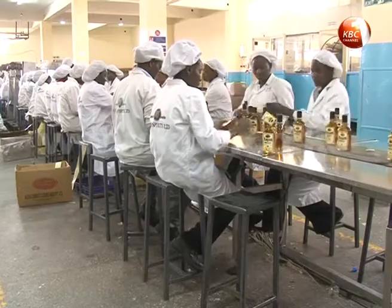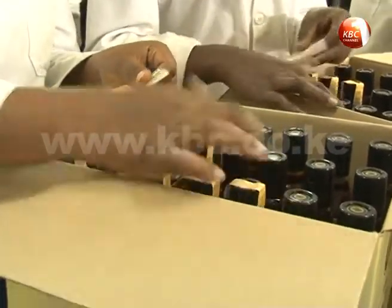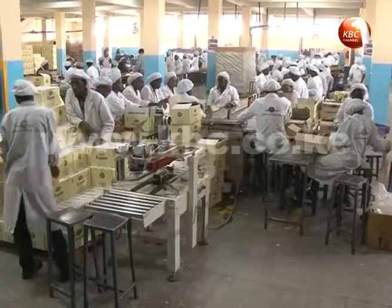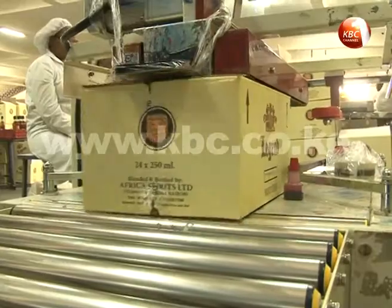To prevent anyone from refilling a bottle, the tag is mechanically deactivated when removing the capsule. Africa Spirit says the move is geared towards keeping at bay those repackaging or refilling products and selling them at throw-away prices, which also posed health challenges to consumers.